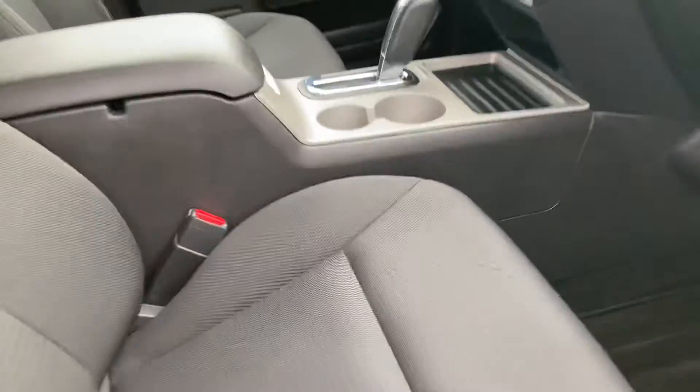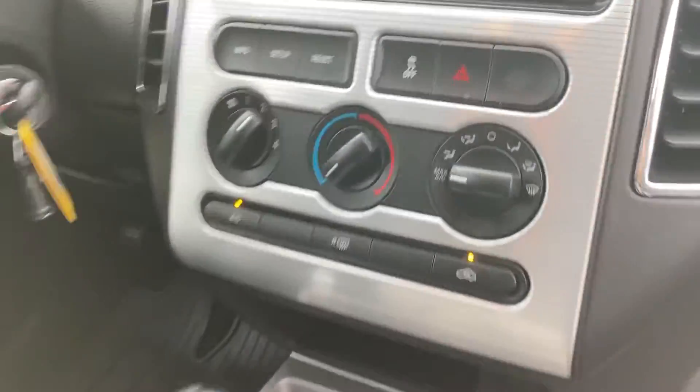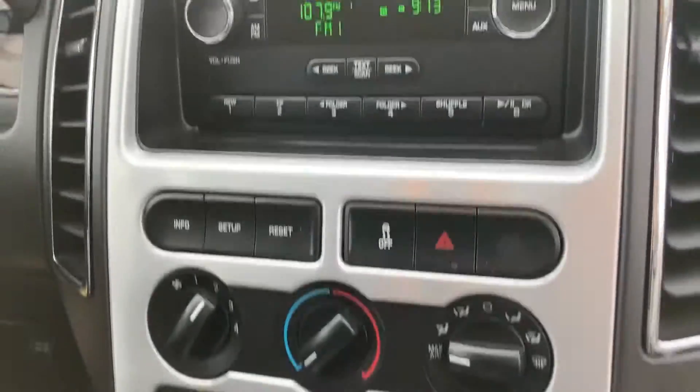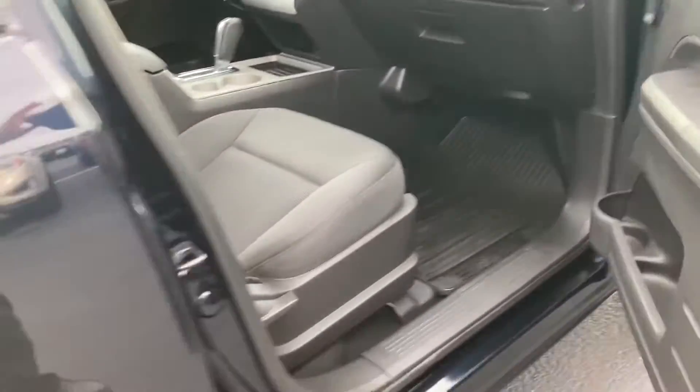On the interior, it's very clean. Only about 107,000 miles on it. All the buttons are nice and easy to read. It does have Bluetooth with cruise control on the steering wheel, which makes it easy to make phone calls without taking your phone out of your pocket.